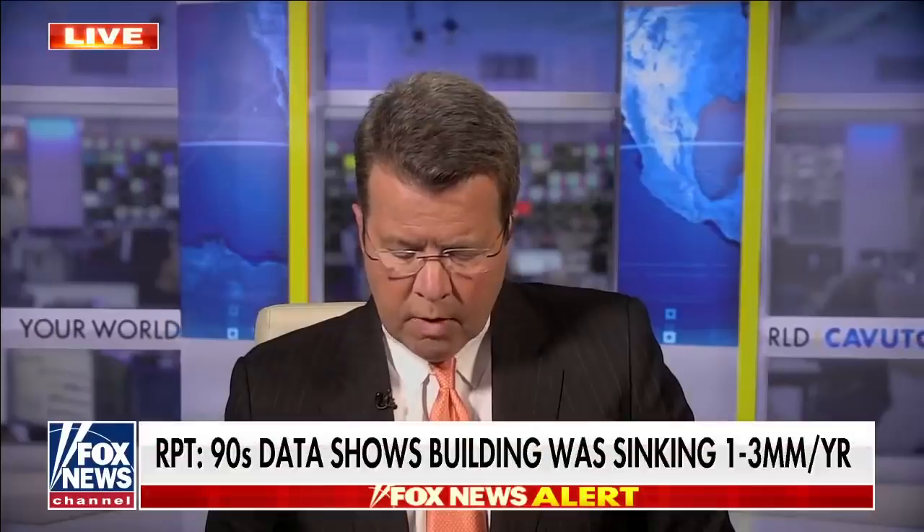Enter this next fellow, Shimon Bidovinsky, a Florida International University Institute of Environment professor, who had detected back in the 1990s that the building might have been sinking at the rate of a couple of millimeters a year. He joins us right now.